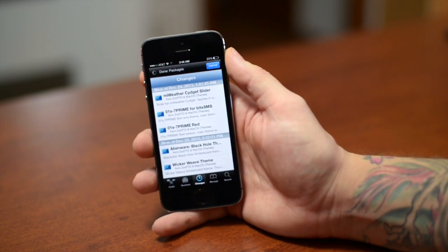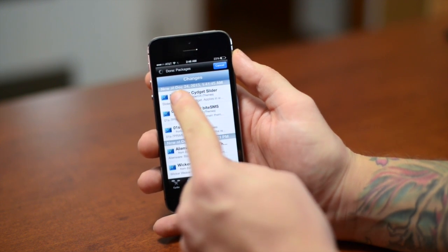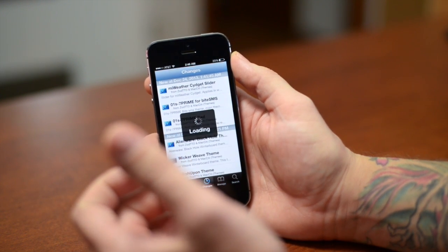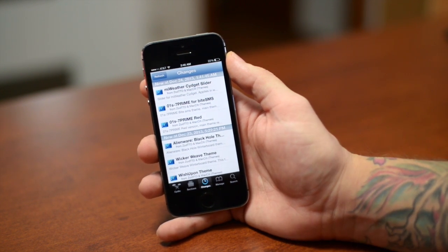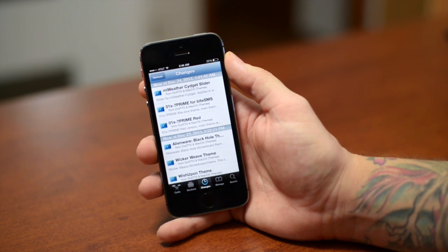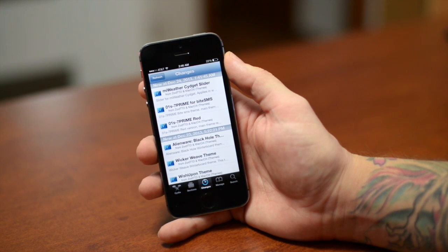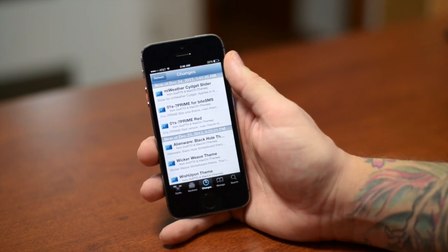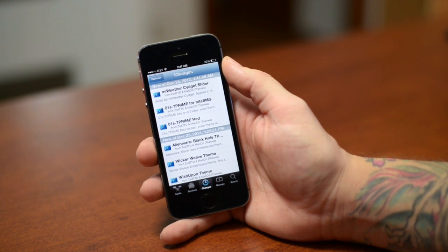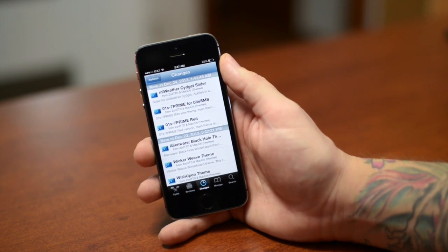For those of you getting errors, that's a given too — basically the servers are overloaded with traffic. A lot of the time that's what that means, or the servers are down due to traffic or for maintenance. It's not that there's anything necessarily wrong with Cydia; it's just that there's tons of traffic. There are thousands and thousands of people browsing through this right now trying to figure out what tweaks work, what tweaks don't, especially since Cydia itself needs to be updated for iOS 7.